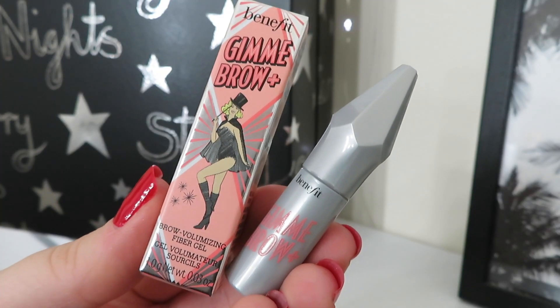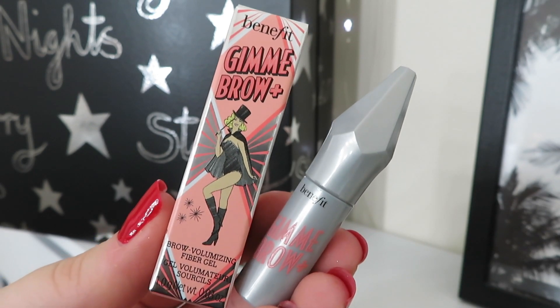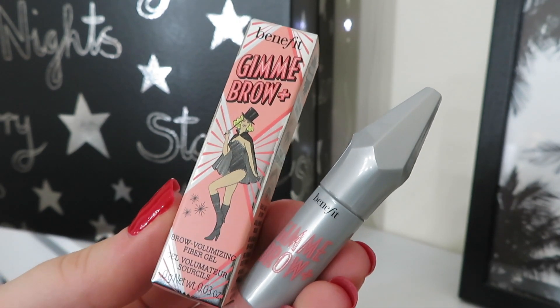Day number three is right at the bottom — from Benefit, this is the Gimme Brow Brow Volumizing Fiber Gel. That is the smallest product I've ever seen from Benefit! I've wanted to try this for a while. It adds volume to brows and makes them look fuller — it also volumizes, tints and tains brows, and is natural looking and buildable. I always fill in my brows with a powder or pomade so I'm looking forward to trying this. It's in shade Neutral Light Brown, shade number three, and this size is worth £8.